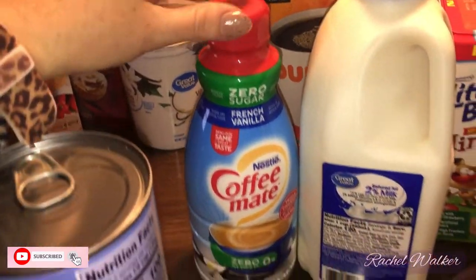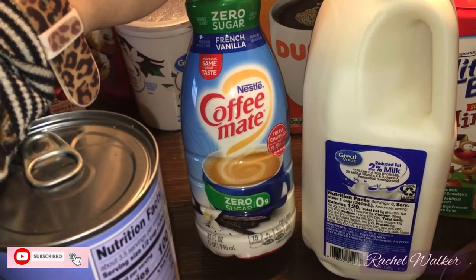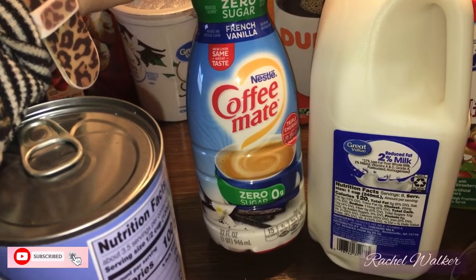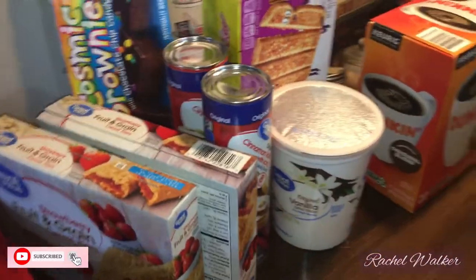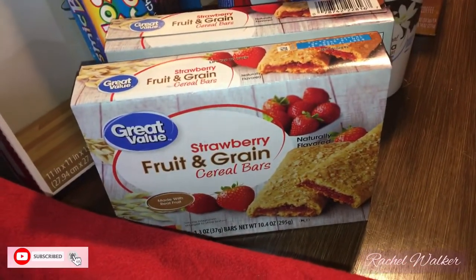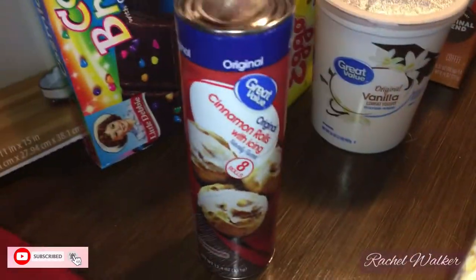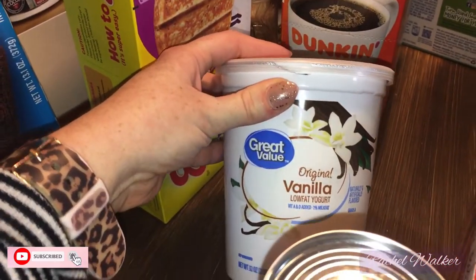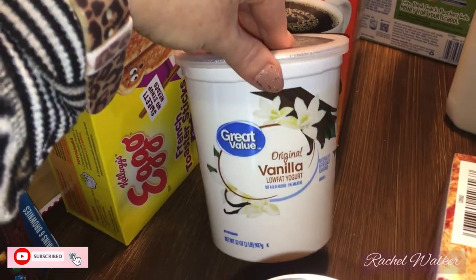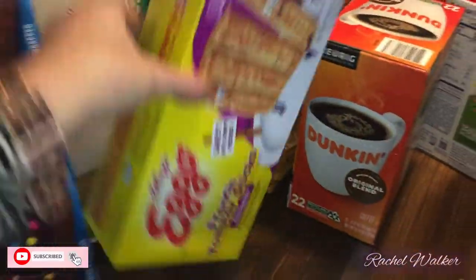I drink a lot of coffee and this isn't my usual French Vanilla International Delight creamer, but this is zero sugar so I thought I'd give it a chance. I got two boxes of fruit and grain strawberry breakfast bars — our favorites. I also grabbed our favorite cinnamon rolls and some Great Value original vanilla yogurt; my daughter really likes that for breakfast.